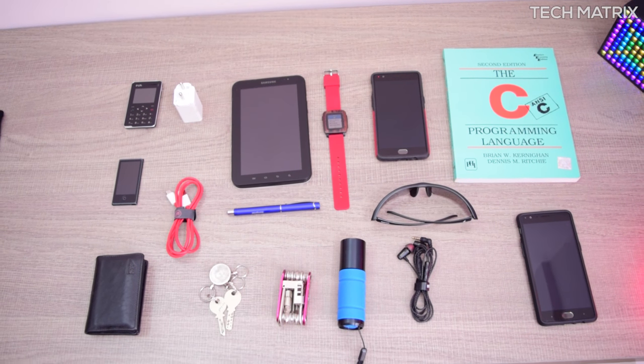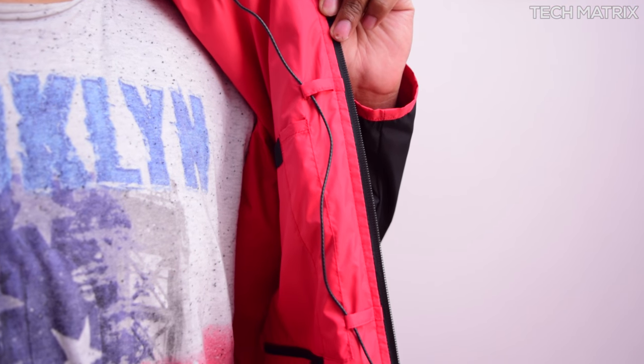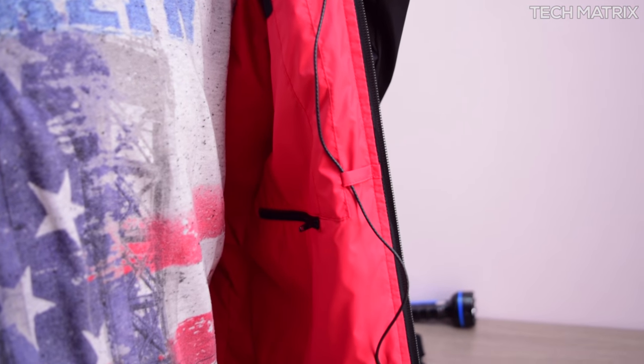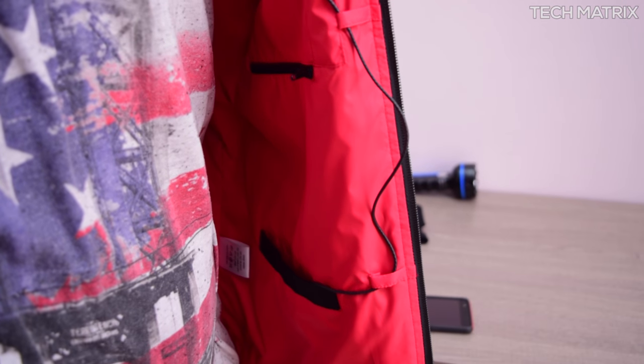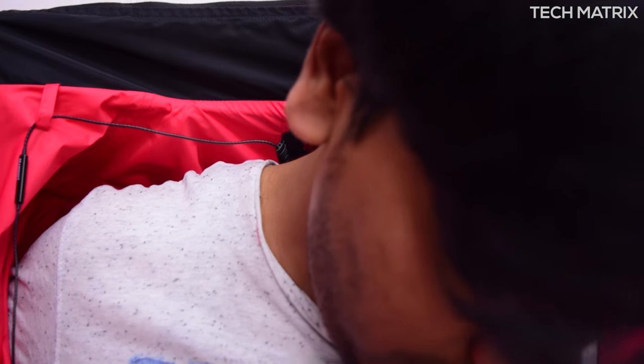Now there are earphone loops which are one of the best features I like. On a normal jacket every time I have to roll up the earphones and store them in a pocket somewhere. But with these you can fit the earphones in these loops and just forget about it, as it just stays there when you need it.